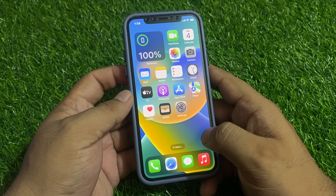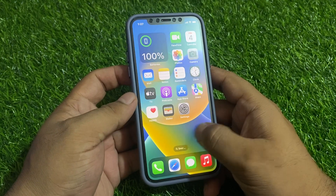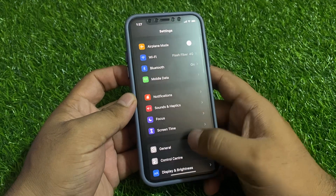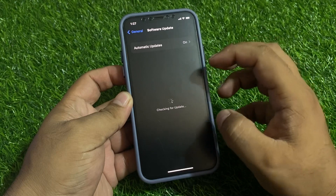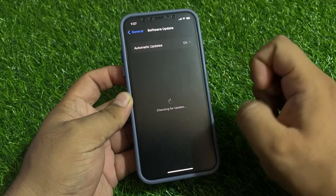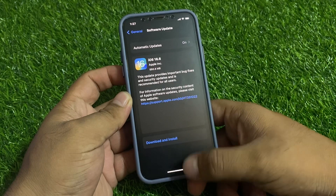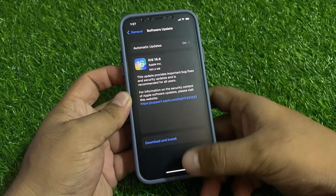If solution number two is not working, apply solution number three: make sure your iPhone is up to date. Tap on Settings, tap on General, tap on Software Update. If an update is pending or available, simply download and install the update to fix your problem.